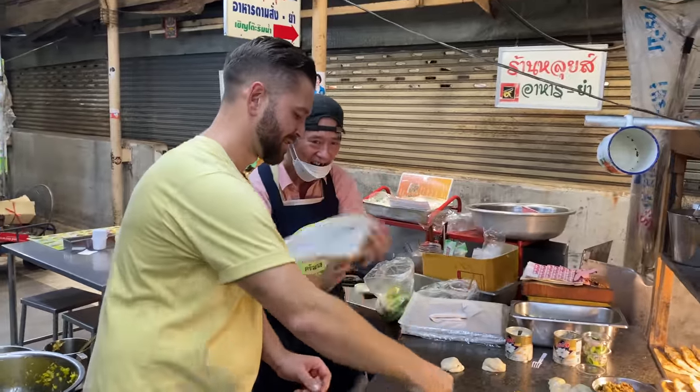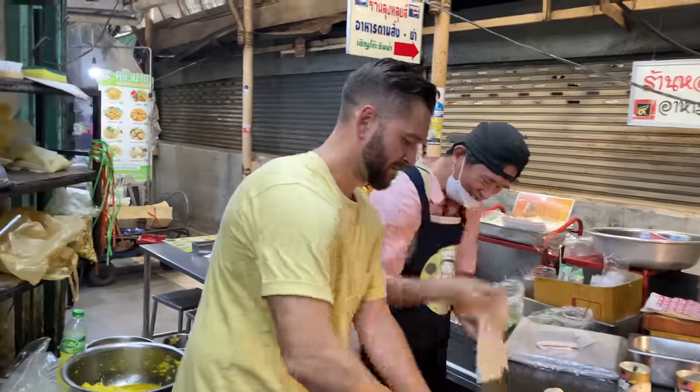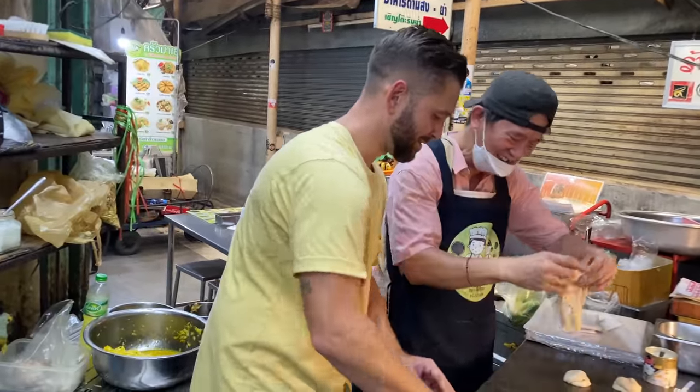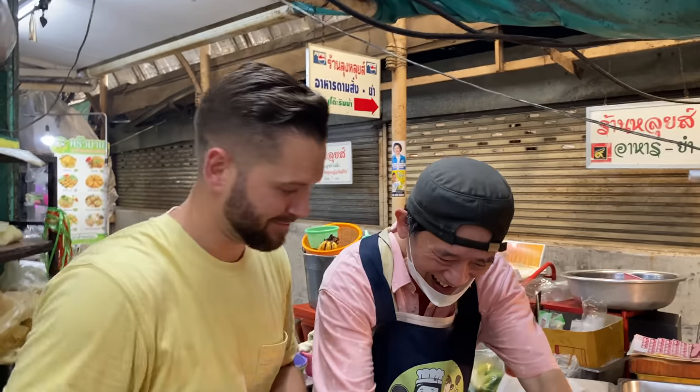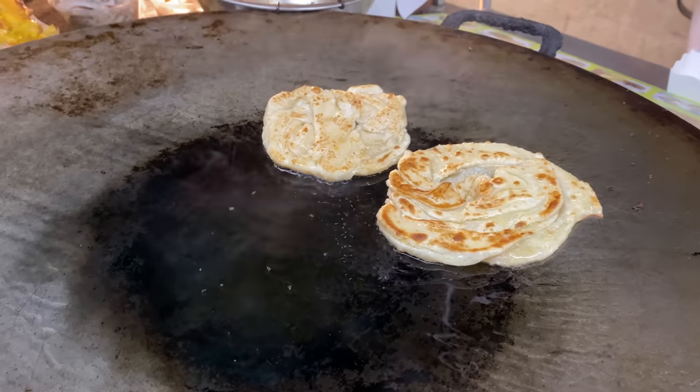The bread is priced at 50 baht. He's gonna try and sell mine for even more money.